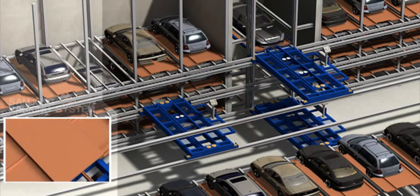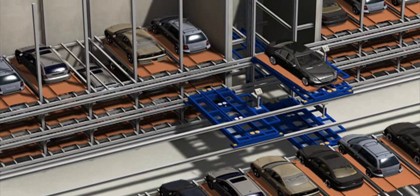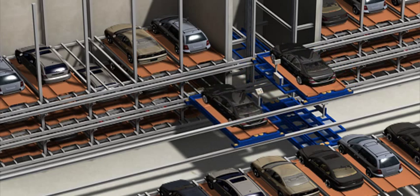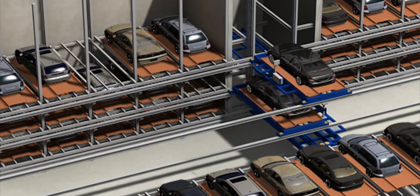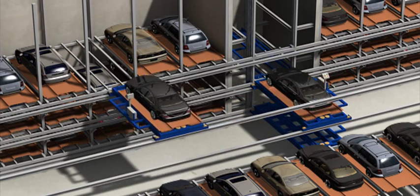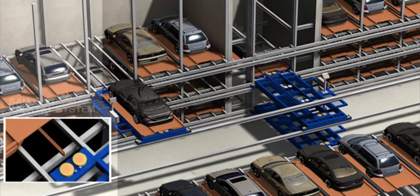If an exit command is received during an entry operation, a cart on the same floor as the exiting vehicle moves simultaneously to save time. The entering vehicle is rotated 180 degrees by a turntable, taken to the nearest empty parking space and parked by the program.